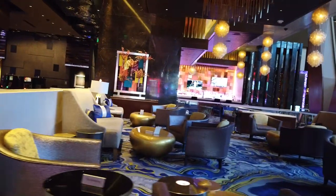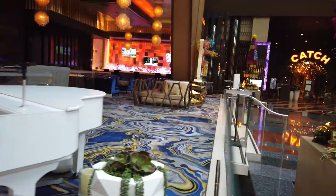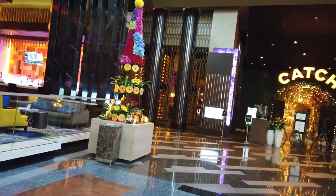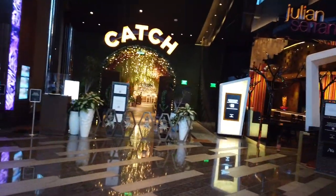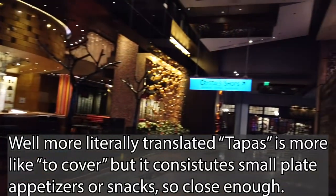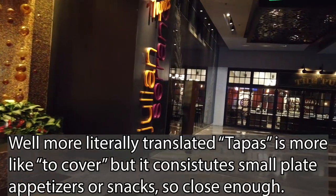Coming up to the lobby bar over here, one of ten main bars and lounges inside the hotel. Unfortunately it is closed — it has just a little piano area. We've already got two of their nearly 15 to 16 restaurants on the property: Catch and Julien Serrano Tapas. Catch is seafood, and Julien Serrano is tapas — a Spanish dish that literally just means snacks. Crystal shops are also over here, kind of like the Miracle Mile shops on steroids. We'll have to do a walk through there some other time.